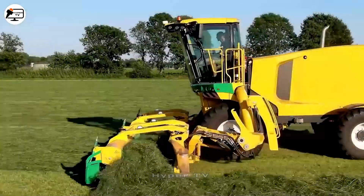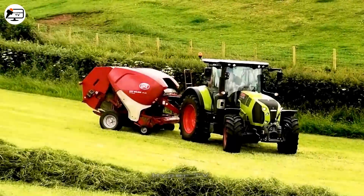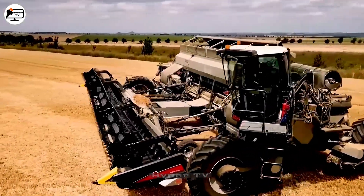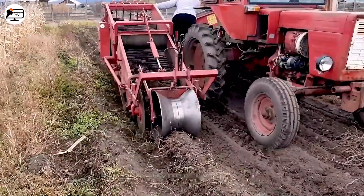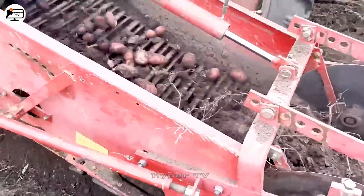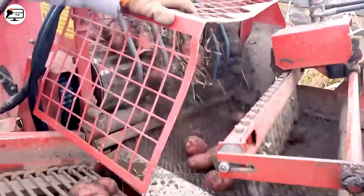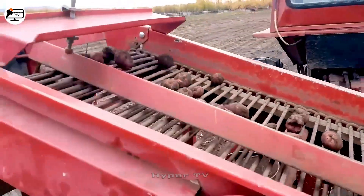Hello everyone, welcome to the next episode of our series showcasing the most fascinating agricultural machines and tools. Are you ready to delve into the world of these incredible devices? A simple filtering and vibrating system can efficiently harvest sweet potatoes. Imagine the possibilities when modern agricultural techniques are harnessed through scientific technology.